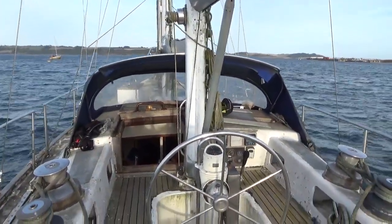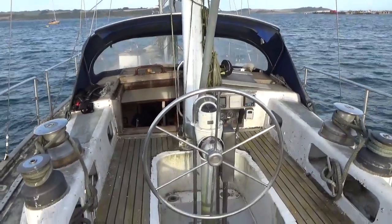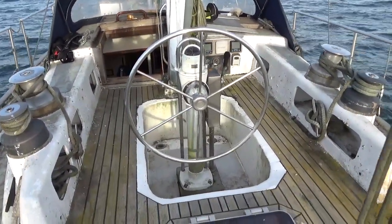This concludes the deck tour. This has been Boatshed Cornwall. If you would like to know more about this yacht, please do not hesitate to contact us.